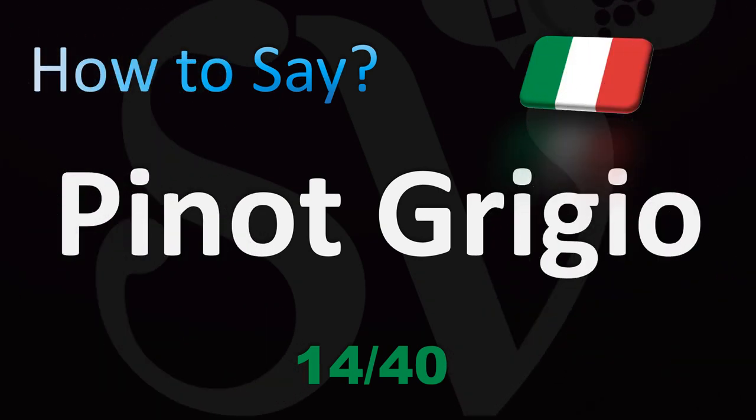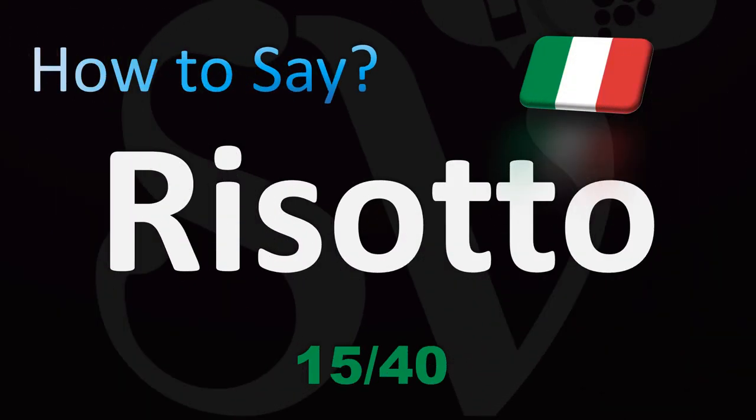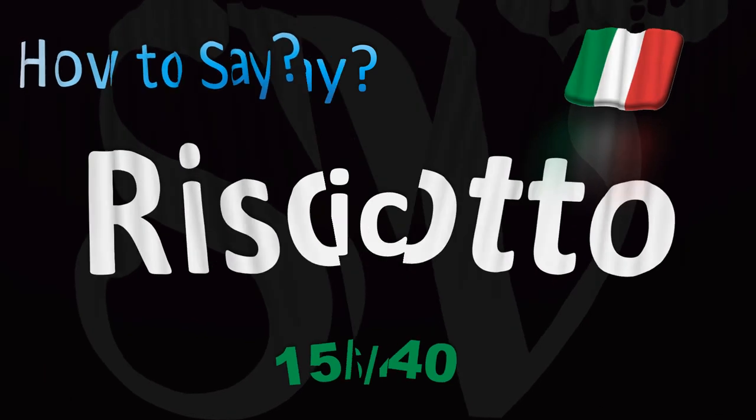Wine is also very important in Italian culture. Pinot Grigio — a delicious, simple, delicately sweet white wine from the north of Italy. Pinot Grigio. And risotto — you know those dishes with round rice — risotto.